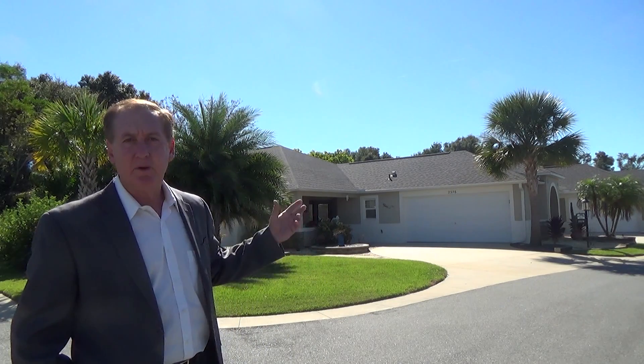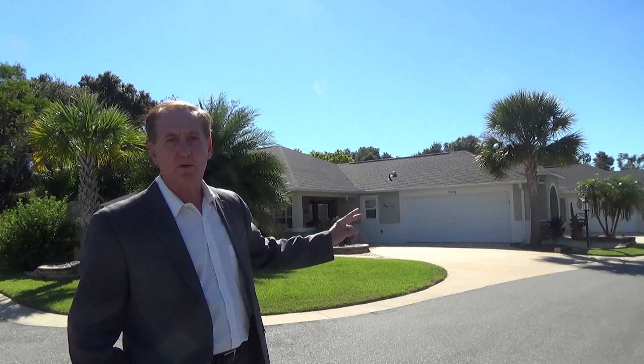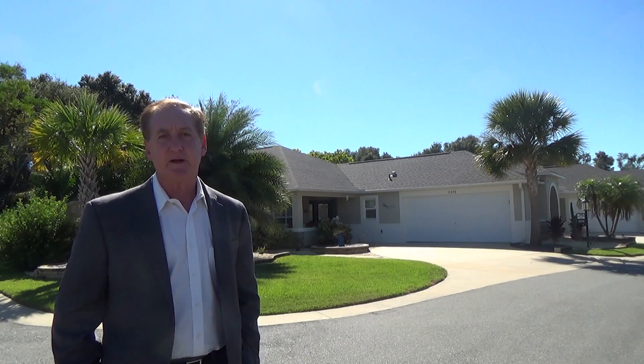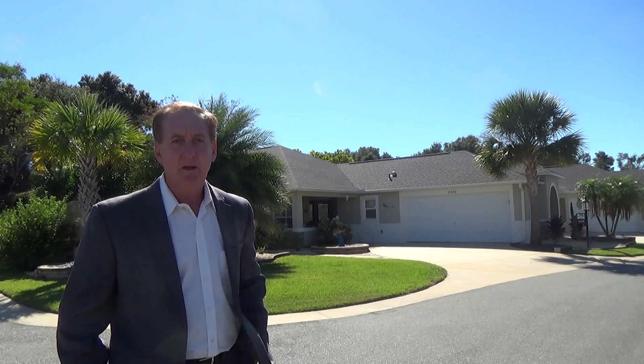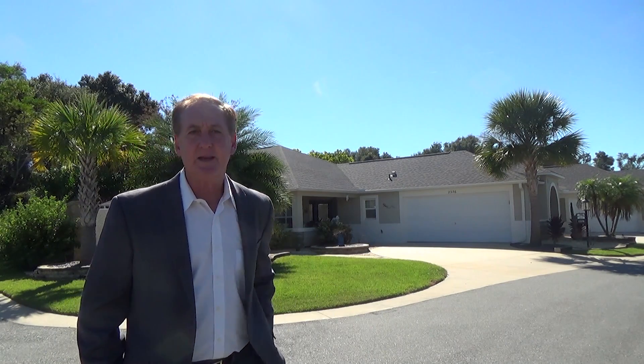This is a three-bedroom, two-bath, two-car garage courtyard villa in the Village of Pinellas here in the Villages. We have this wonderful home listed at $399,000.